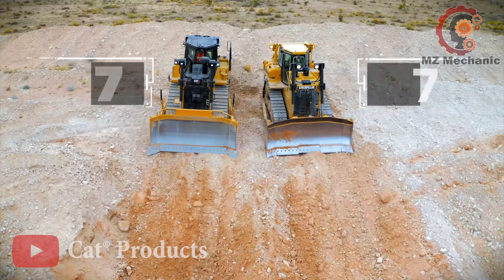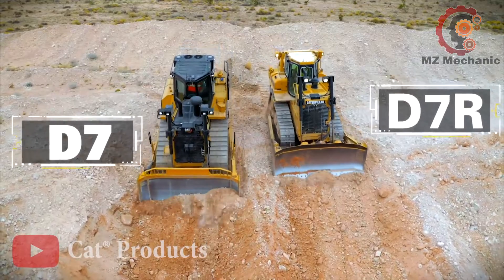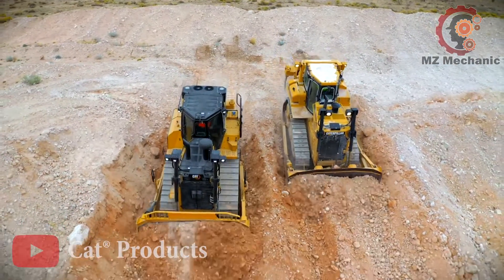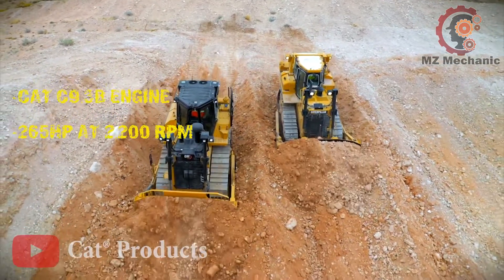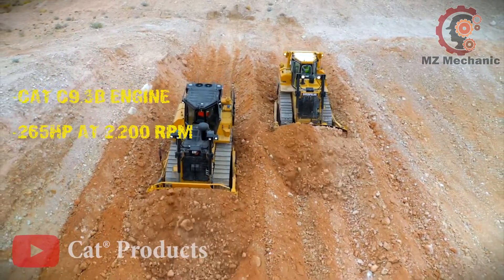Next, let's dive into the sensation world of the Cat D7 bulldozer, the rock of the construction scene. Imagine this — under the hood it's got the Cat C9.3B engine, starting at the top with a grand 265 horsepower at 1,900 RPM.